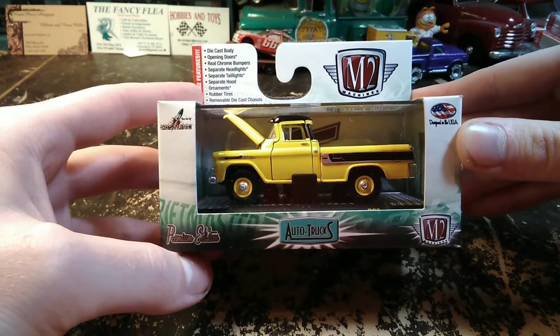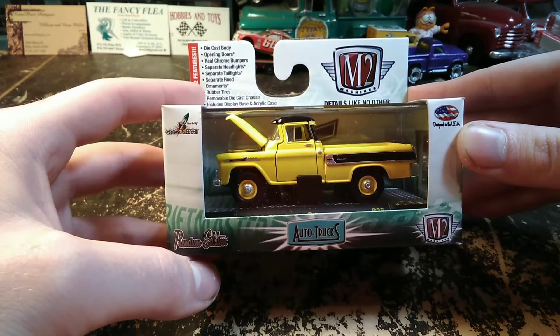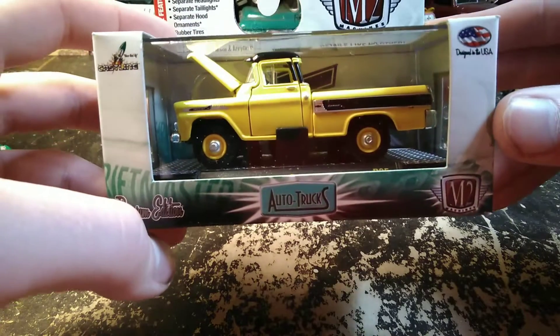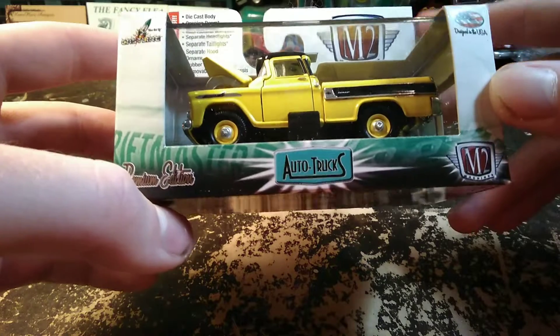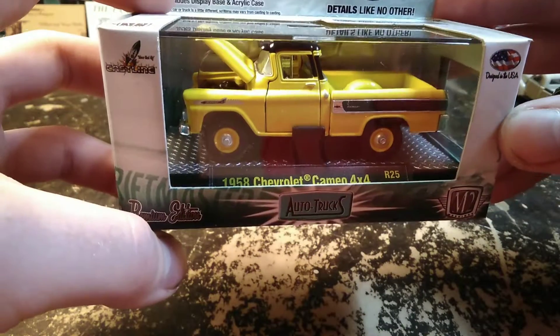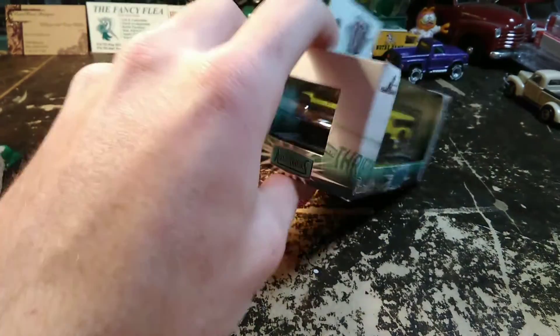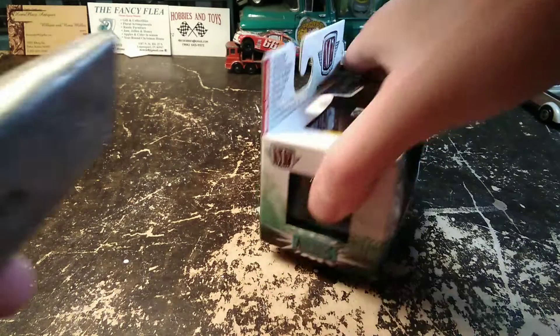Today we are looking at the M2 1958 Chevrolet Cameo four-wheel drive. To my knowledge, the only way that would exist is if this was a NAPCO conversion. Chevrolet in '58 didn't offer four-wheel drive, but you could have it done at NAPCO or there were other outfits that did them.